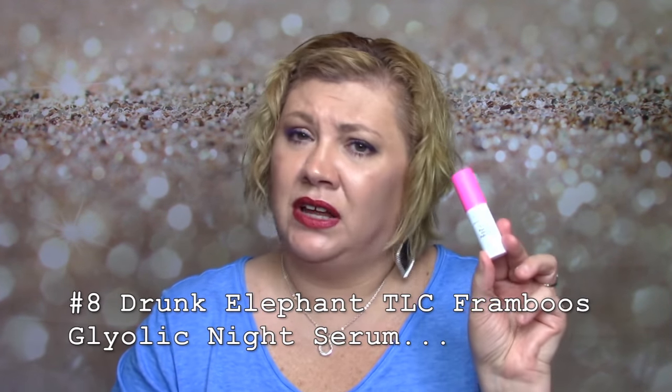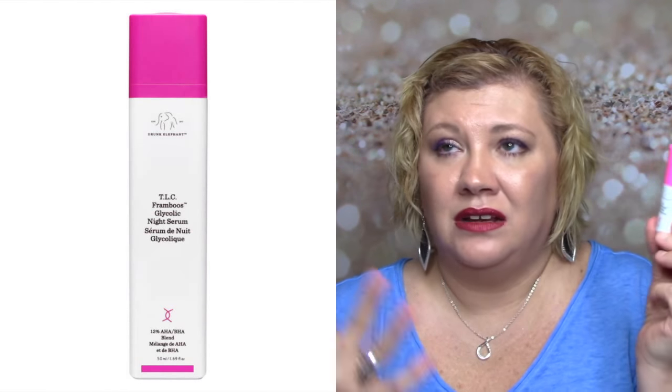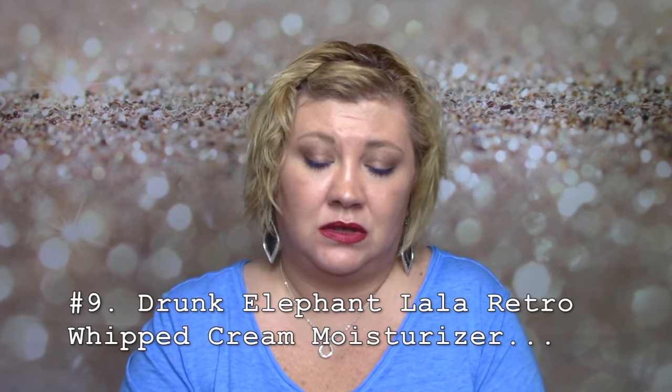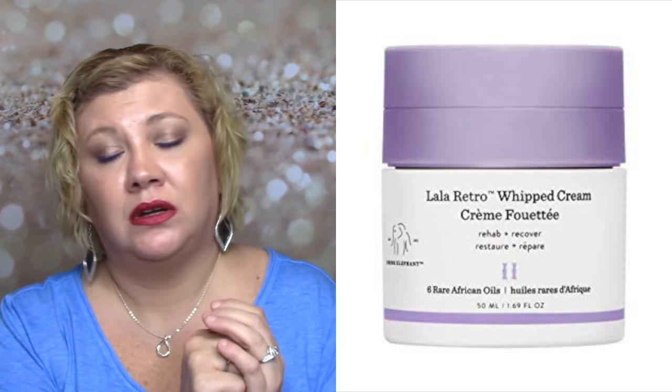I have a lot of Drunk Elephant products in this round. The TLC Framboos Glycolic Night Serum — it's 12% glycolic. I don't love this brand right now. I liked using it, it worked well, it's nice — I just think it's too expensive for what it is. The Lala Retro Whipped Cream — this was a really nice moisturizer, completely empty. I love the way it smelled and felt on my skin, but again I think it's way too expensive. I much prefer my Benigma and a simpler, less expensive moisturizer. I didn't repurchase it because of the price.